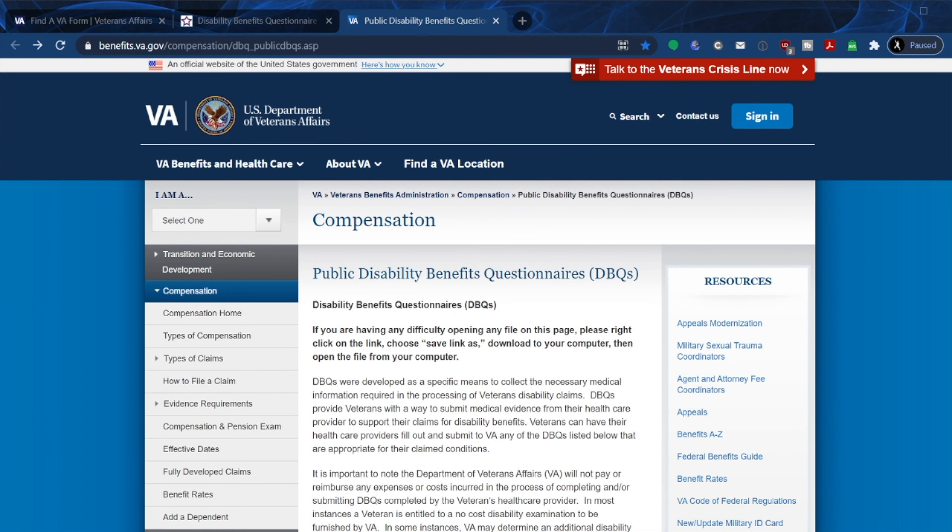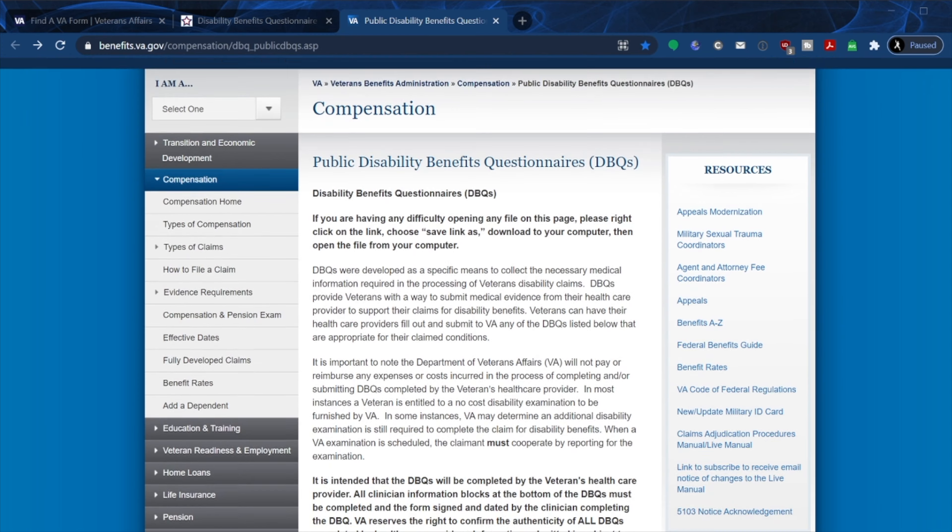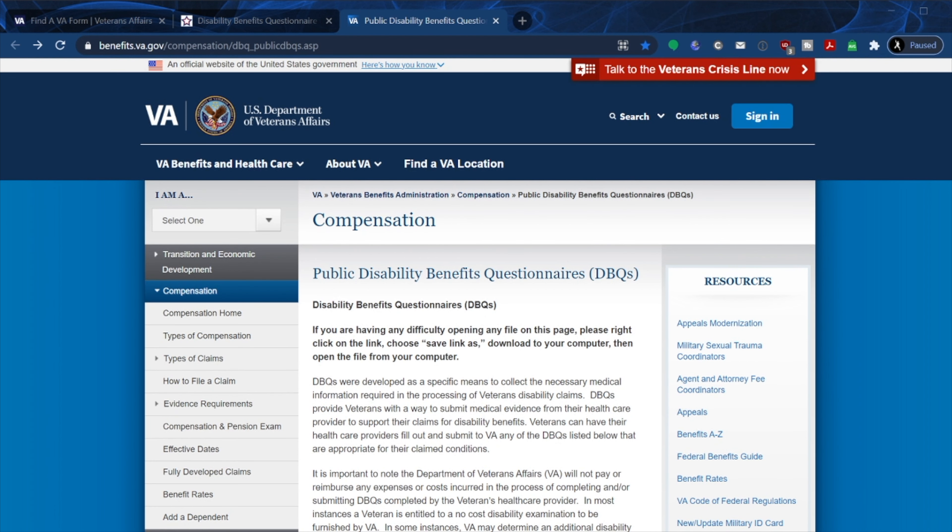What the VA did in March of 2021 is they decided to go ahead and update all forms of DBQs, and when they did that they took away the VA form number — which to me is very fishy and very suspect.